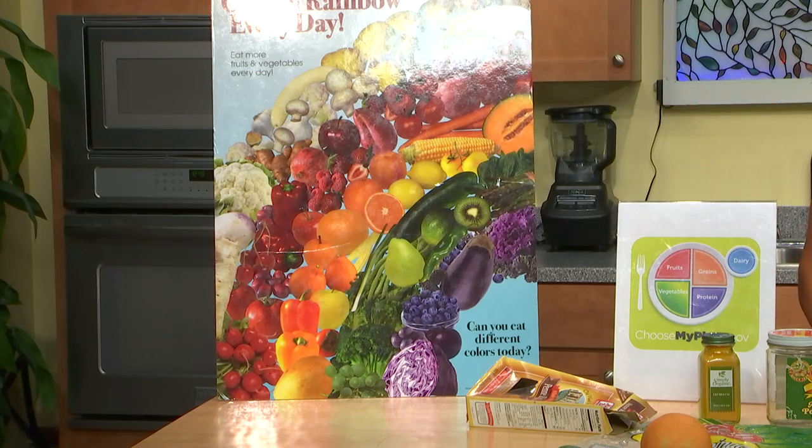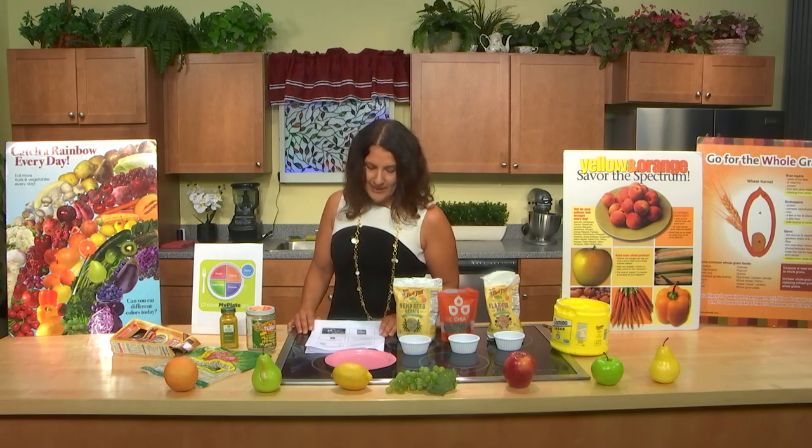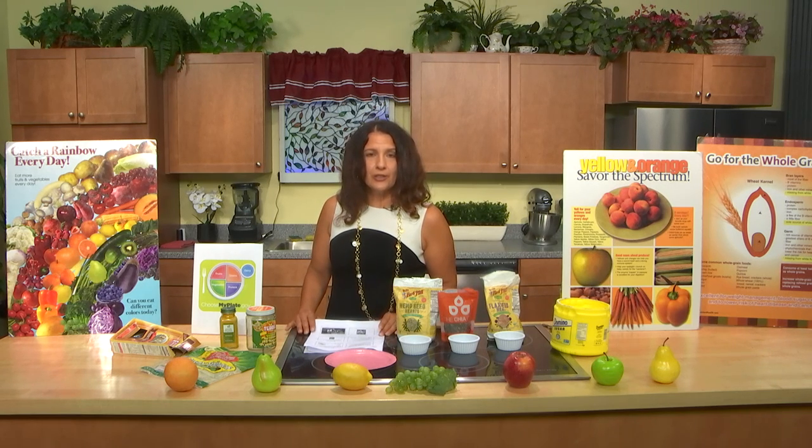Blueberries are a superfood within the fruit category. They are associated with short-term memory and may protect against colon cancer. They also have anti-adhesion properties — so when you have a UTI, not only can cranberries help, but blueberries too. They have anti-adhesion properties that can help prevent urinary tract infections.